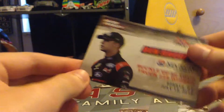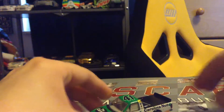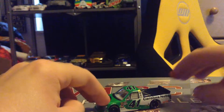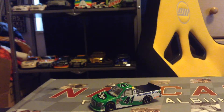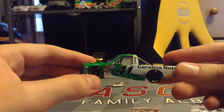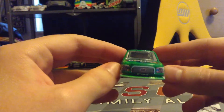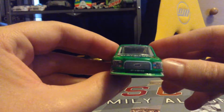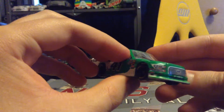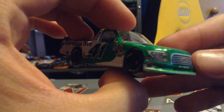There's the card — pretty cool. But you all want to see the diecast, so here it is. This is his Carolina Nut number 41 Ford F-150. Here's a view of it before I get my hands in the way. Let's start at the front, like we did in the Kyle Busch review. Not as many race markings but it's still cool.